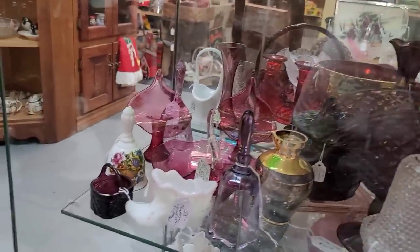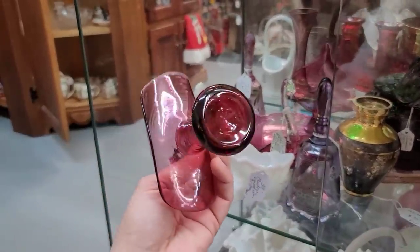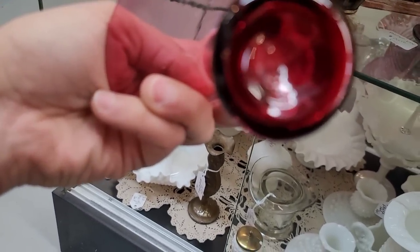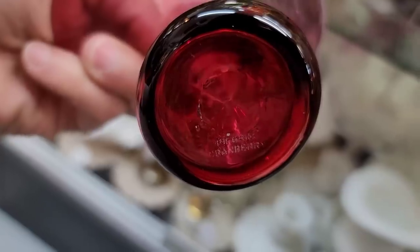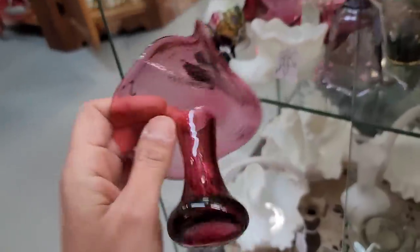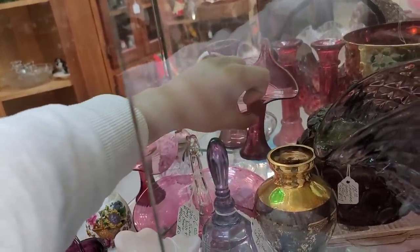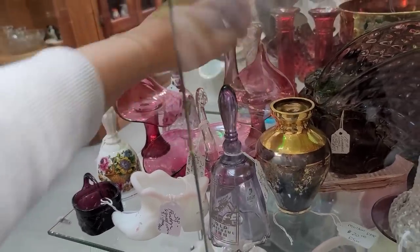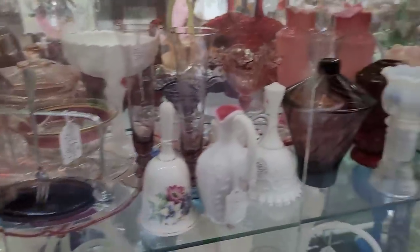Look at those pretty little jack-and-pulpits back there — I think these are actually candlesticks. Let's get this set in that beautiful cranberry. It's etched — it says something cranberry. I can't read that one either. I don't see a price so they're going to have to live back there in the cabinet. Let's take our glass Christmas tree here and move on.